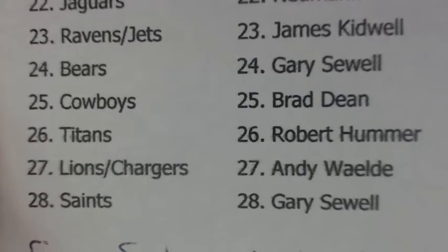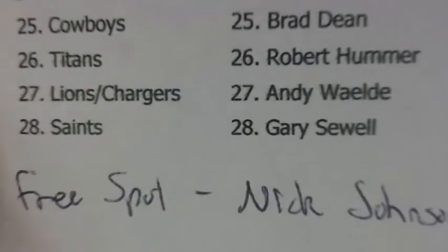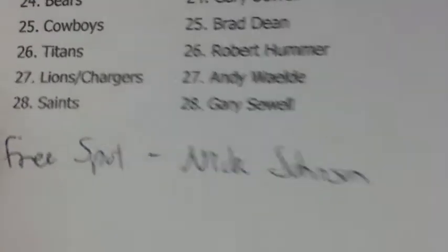Robert Hummer: Lions, Chargers — Combo. Andy Weldy: Saints. Gary Sewell: and a free spot. Next week's breaks went to Nick Johnson.